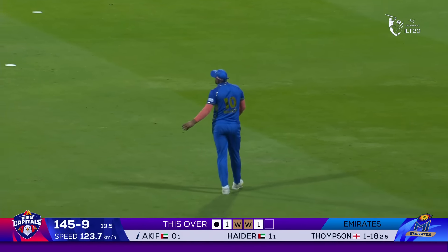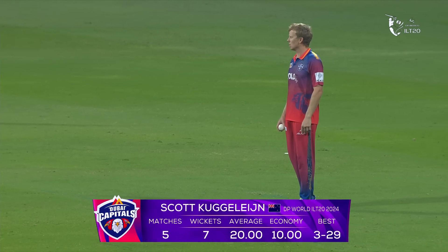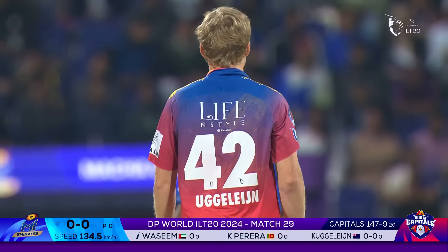My Emirates up against the Dubai Capitals — My Emirates need 148. Mahmoud Rassim — what a season he has had, he was excellent last year. Russell Pereira for My Emirates also had a good season. And now it's about wickets from the Dubai Capitals' point of view, very early. Edges and dropped — Tom Banton standing at slip puts down a ball that comes straight to him.